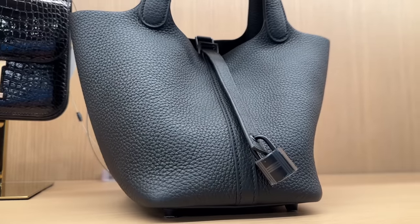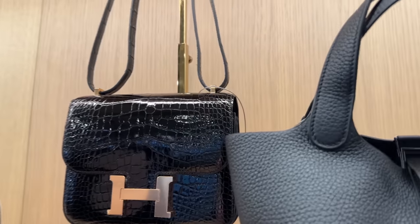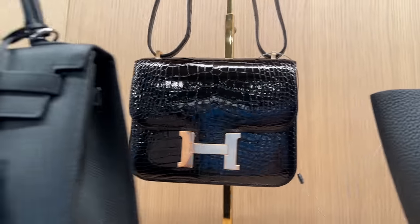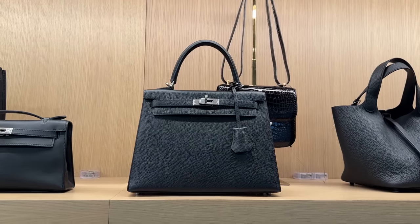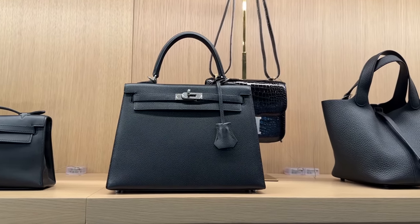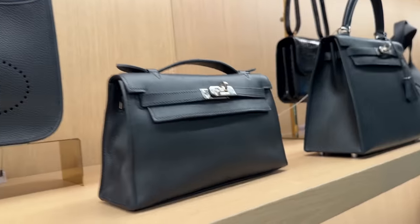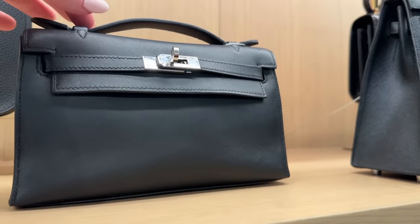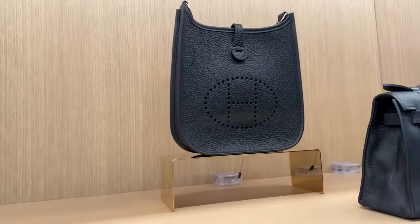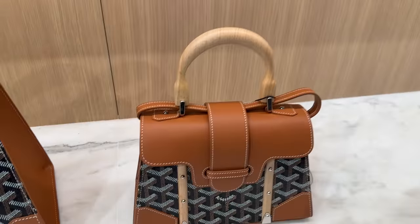Look at this Picotin — this is in the So Black, so it's got the black hardware. This is rose gold croc. This is the Constance 24, so beautiful. And this is the dream — this is the Kelly 25, palladium hardware, Epsom. This is the dream bag for me; I'd love it in gold hardware. Then this over here is a little pochette, really similar to the mini Kelly but it's just wider and it fits actually quite a bit more. It doesn't have a strap but it's got this very cute top handle. We've got the mini Evelyne going on here.